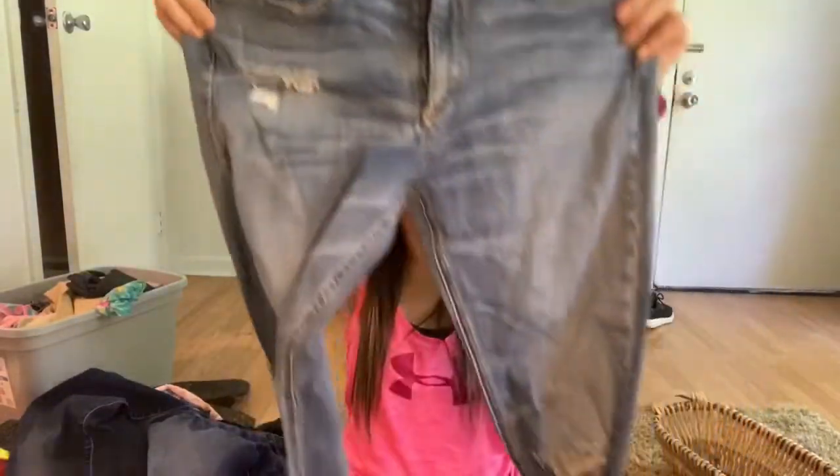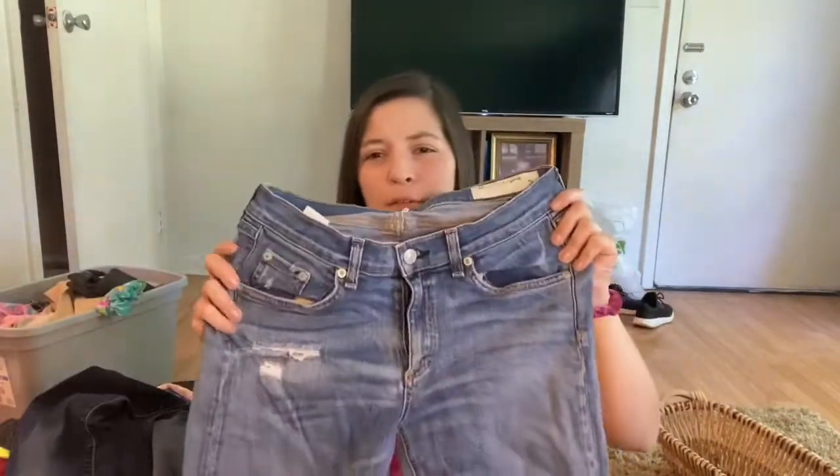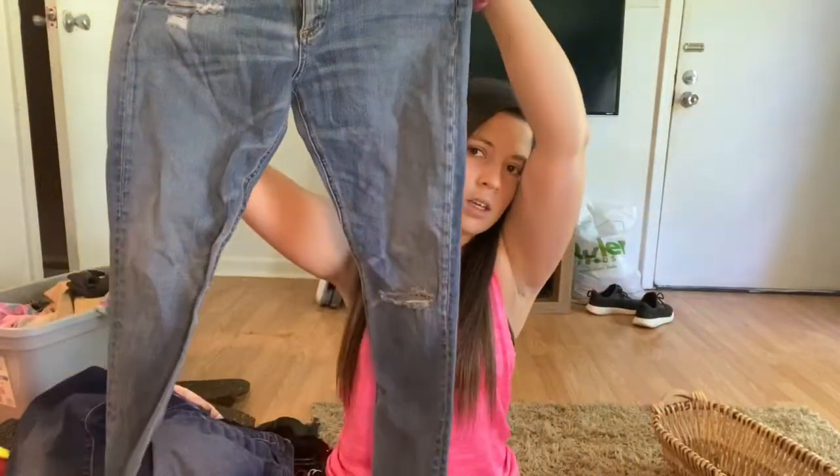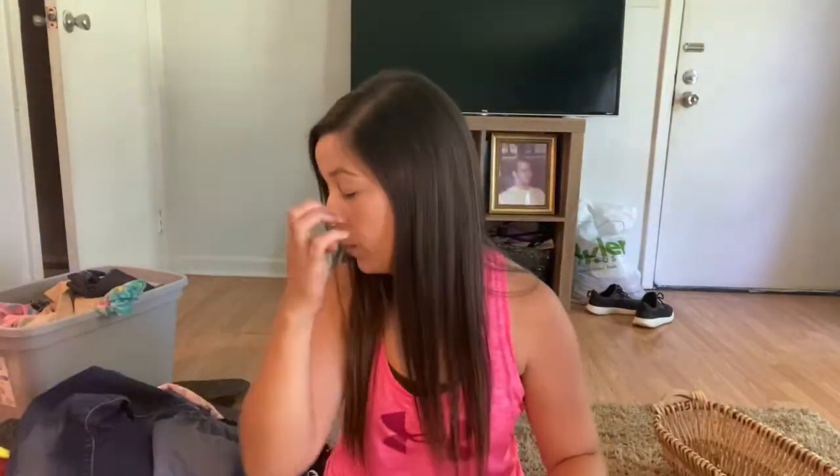Next up is a pair of Rag & Bone denim jeans. I usually watch other resellers' haul videos to see what they're picking up, because I'd never heard of Rag & Bone before I started doing this. I think I'll price these on Poshmark for about $30. I've got to wash all of this stuff and if I have to iron it, I will.